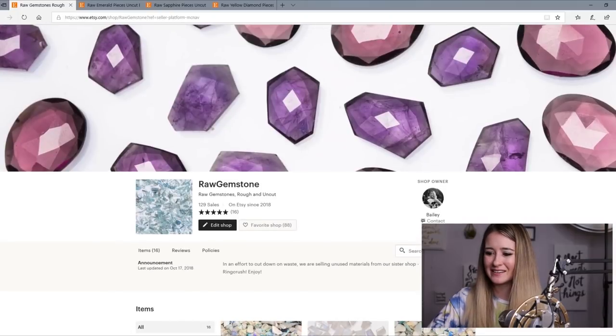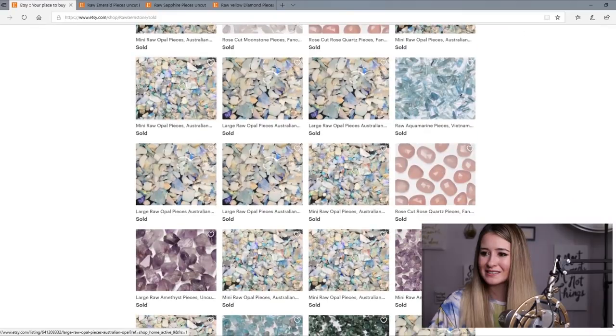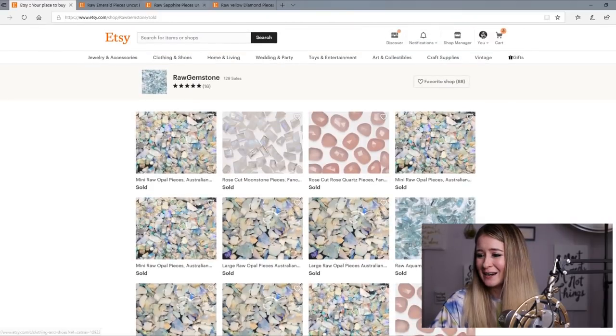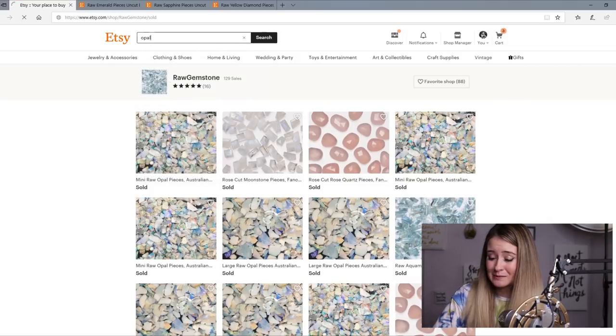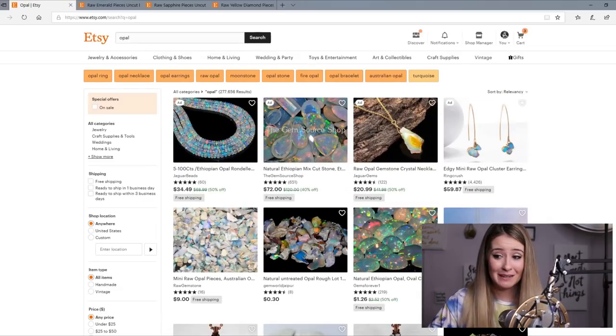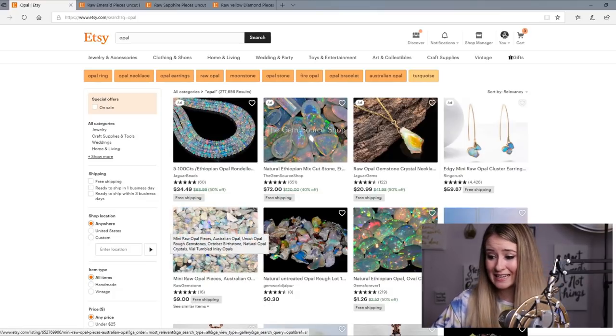I've been on here since 2018. I started at the end of 2018. I've sold 129 things, mostly opals, I believe. As you can see, if you type in 'Opal' — this is something I'm very proud of. Opal is a very competitive niche on Etsy, and as you can see, there are 300,000 results, and my new shop is the number one result right now.